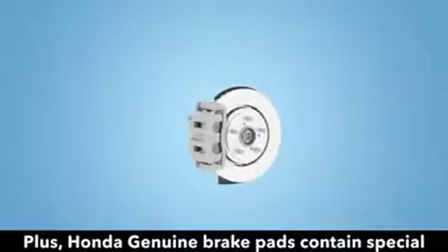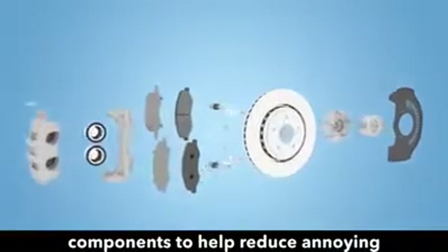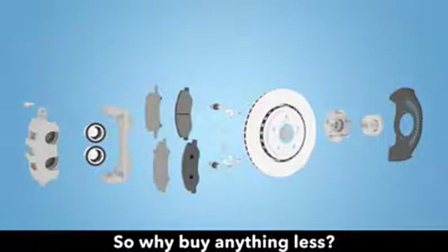Plus, Honda Genuine Brake Pads contain special components to help reduce annoying squeaking or squealing. So why buy anything less?